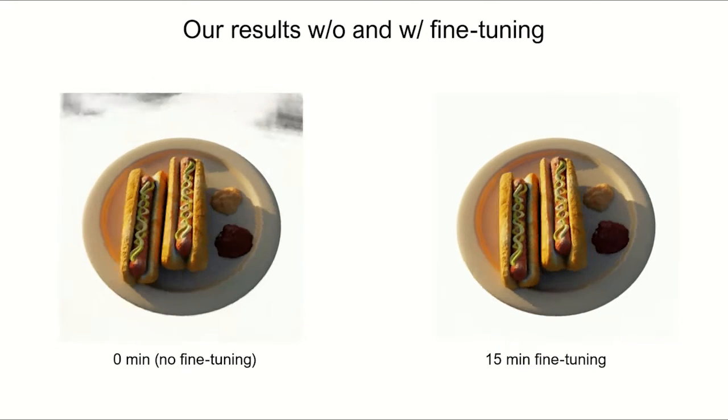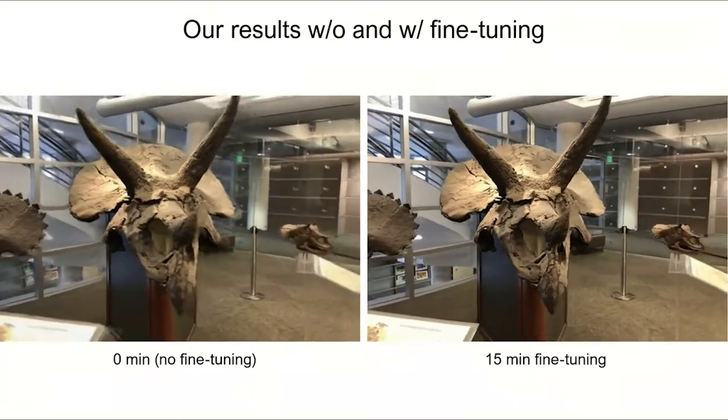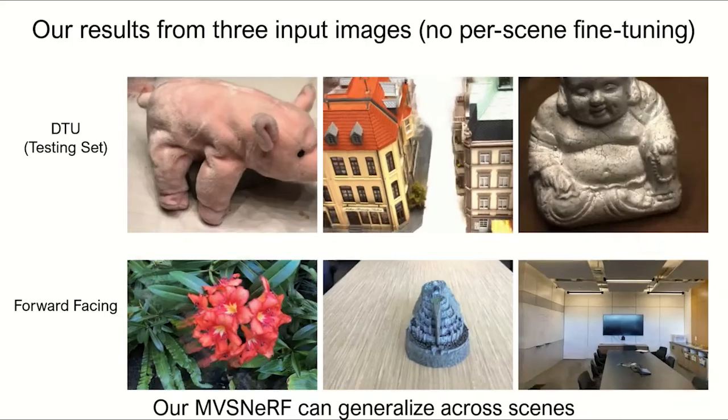Here we show our results with and without a short 15-minute fine-tuning process. Our network is trained only on the DTU dataset but can generalize well across many other datasets.